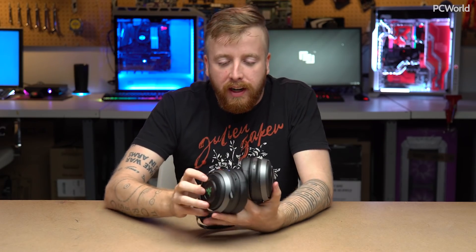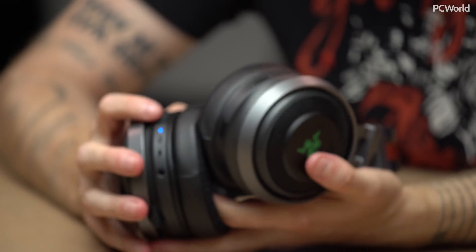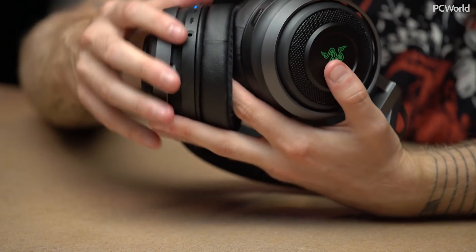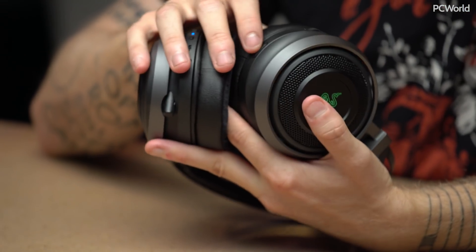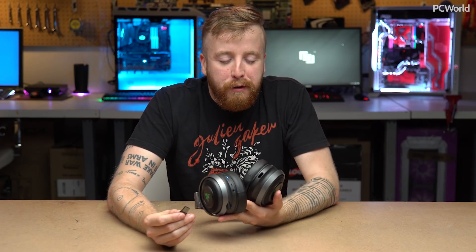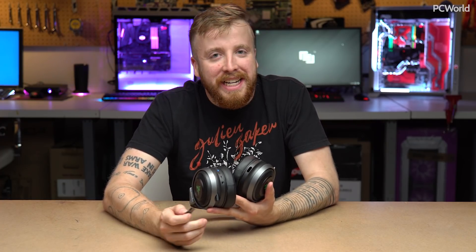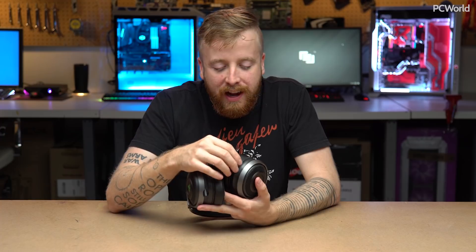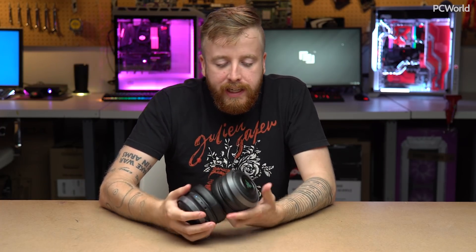There are also some smart features in here. There's a chat mix dial on the back — always important — and a mute button. Over here on the right ear cup you have the dongle slot. That's a feature I always like because as somebody who gets a lot of wireless headsets in for review, I cannot tell you how many are now completely useless because I've lost the little dongle somewhere. You just slot it back into the bottom when you're done — pretty easy.